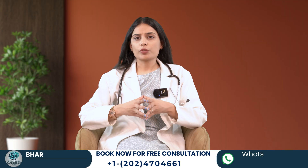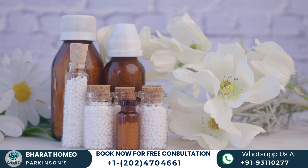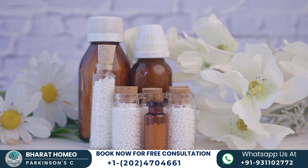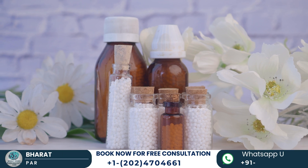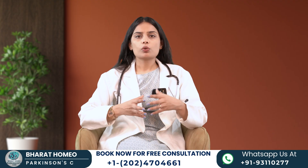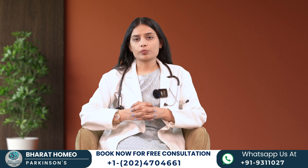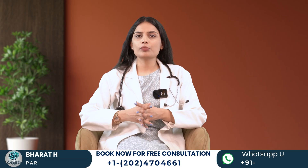Unlike modern medicines, which may cause severe side effects in the long run, Bharat Homeopathy medicines are absolutely safe, effective, and bring results in the shortest possible time. Bharat Homeopathy medicines heal patients holistically, prescribed after assessing the constitution of the patient along with their physical and psychological symptoms. We are a team of experienced doctors who are experts in treating neurological disorders with personalized and customized homeopathic medicines. I know how challenging it is to live with Parkinson's, but don't worry — we are here to help you come out of this condition and enjoy healthy movements of life again.